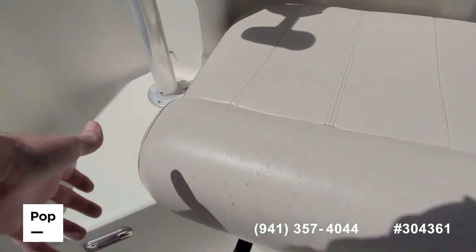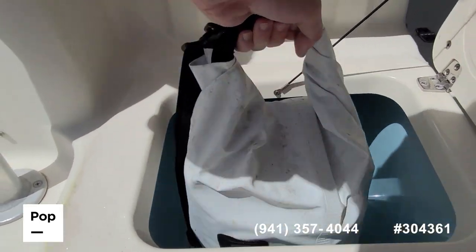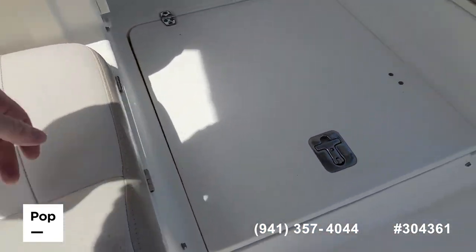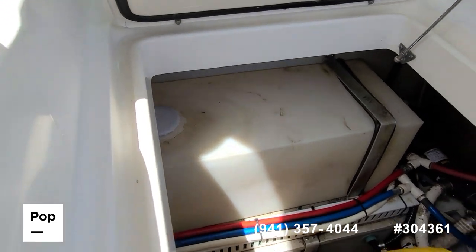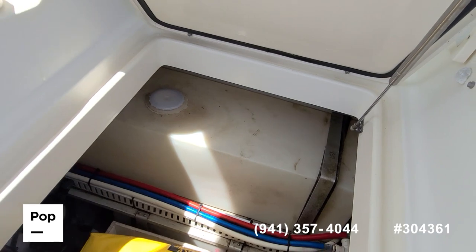The live well is under this seat — nice size on it. More in-floor storage access, you can see the freshwater tank, some more pumps, and really easy access to all your hoses as well.